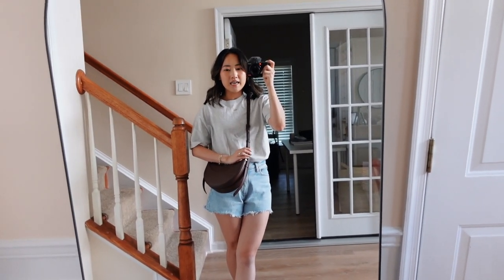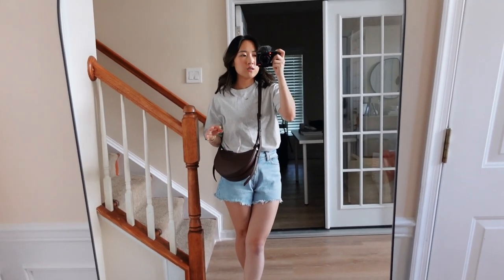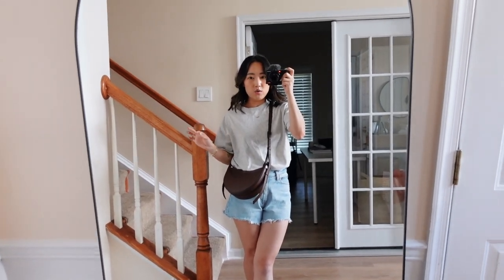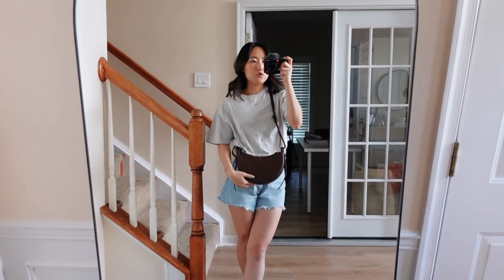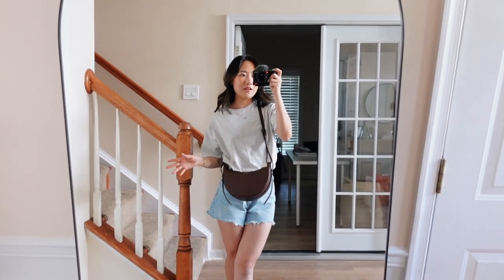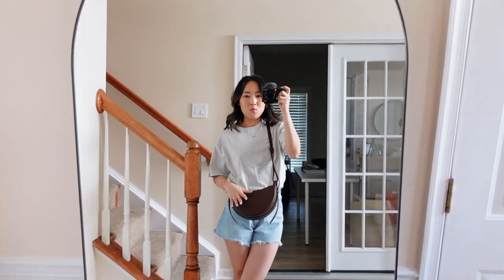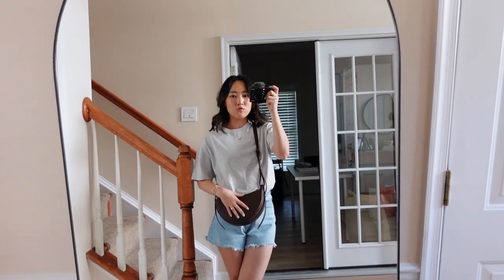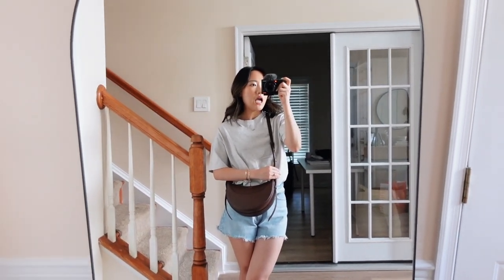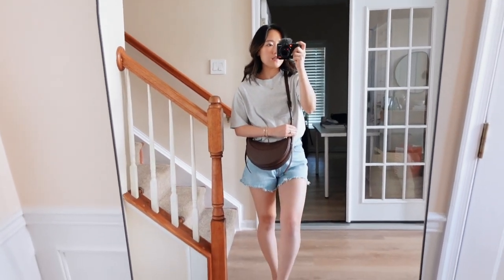I'm debating whether to sell this bag — the style and quality are amazing and it fits a ton, but it's such a hard color to work with. Let me know what you guys think. Maybe I'm just not being creative enough; I really only wear warm tones, and this is definitely a cooler-toned bag, so it's harder for me to step outside my warm-toned box.